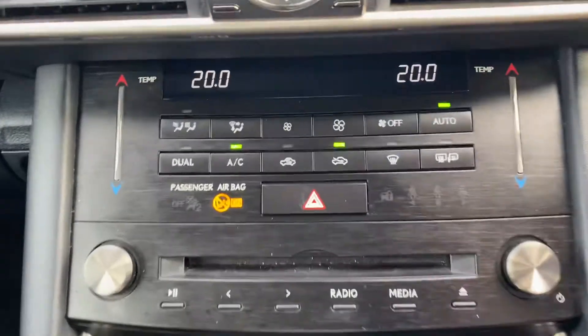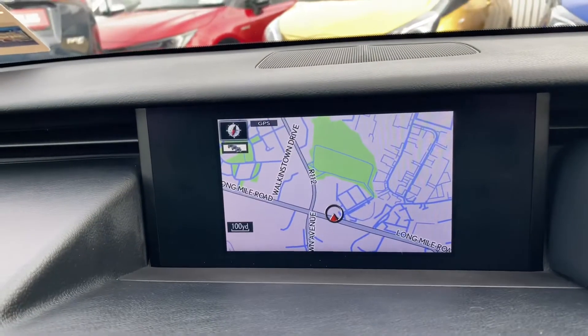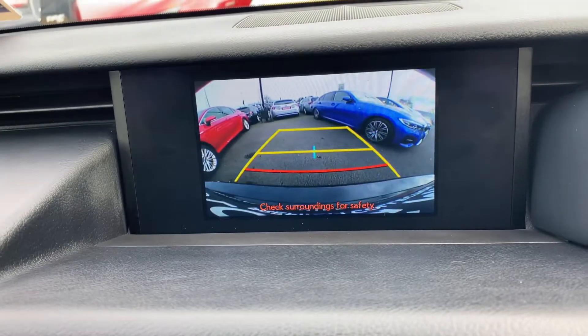Heated seats, dual zone air conditioning climate control, and Lexus satellite navigation with reverse camera and full Bluetooth connectivity.